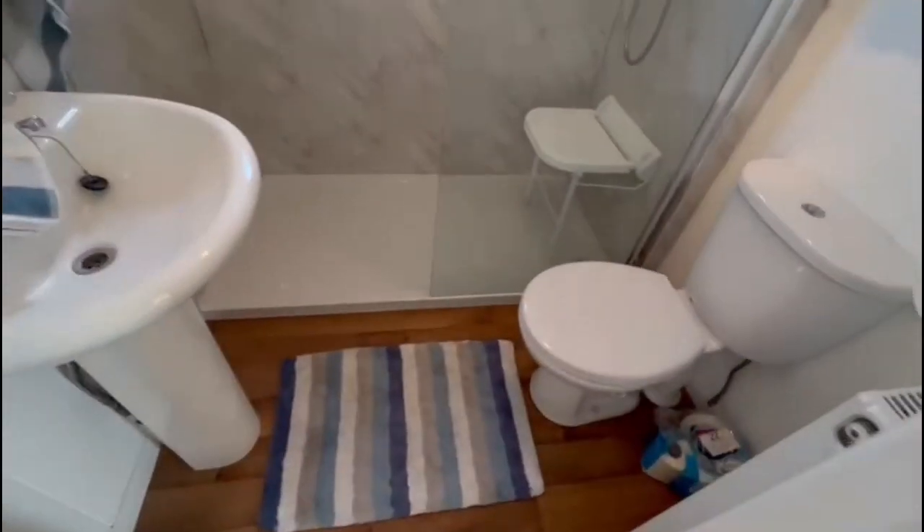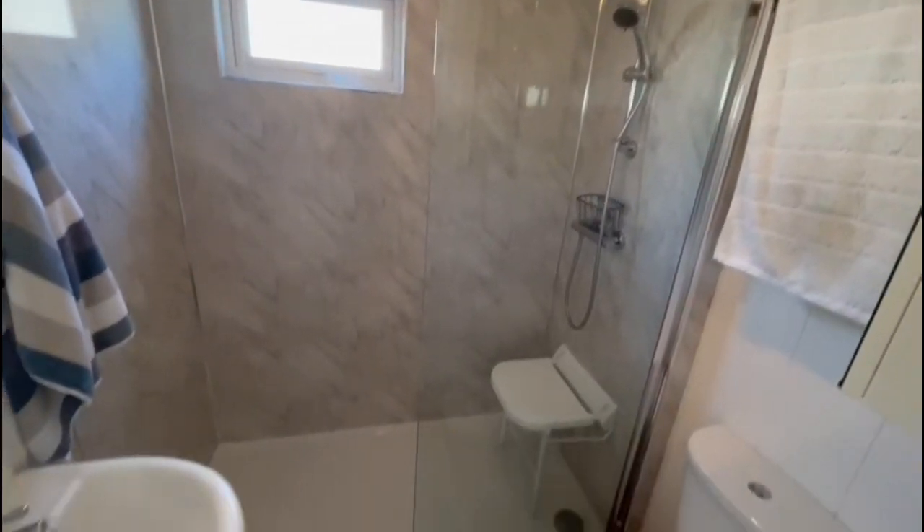And then you've got quite a newly installed shower room — there's nothing needs doing to it.